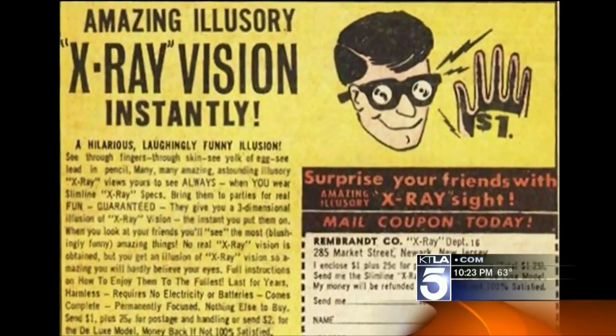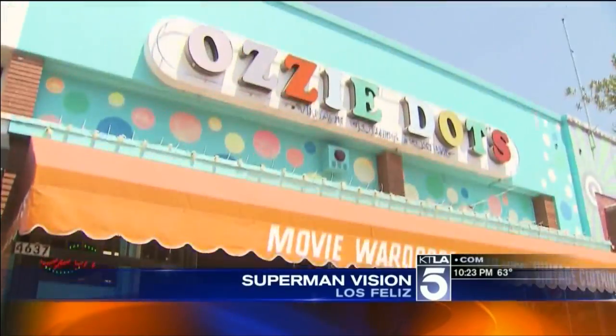If you're a kid of a certain age and you used to read comics, well, you remember this ad — definitely a big part of my childhood. X-ray goggles are still on sale here at Aussie Dots in Los Angeles. You can't even see anything through these. I know. There's not even a hole.